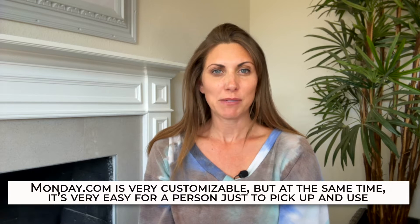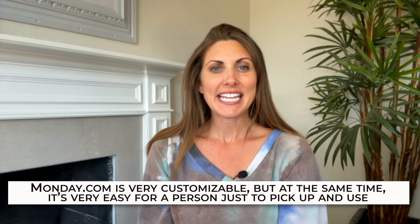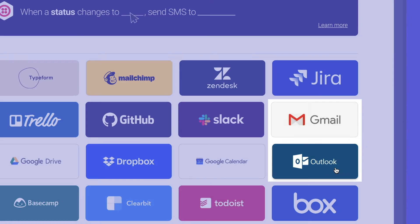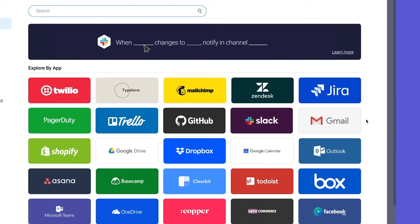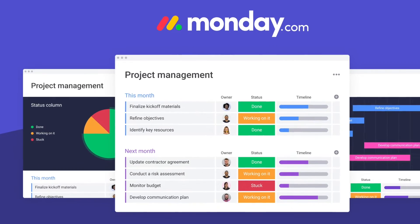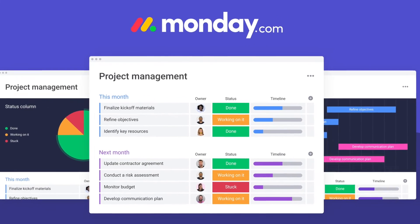Monday.com is very customizable, but at the same time it's very easy for a person to just pick it up and use. It has some very useful automation features that can help you get sales without even doing anything after setting it up. What's even better is that Monday.com automatically aligns all of your contacts and clients. The main downside is that it can be a bit confusing in the beginning, but getting past the learning curve takes almost no time at all, and in our opinion it's definitely better than most of the competition.